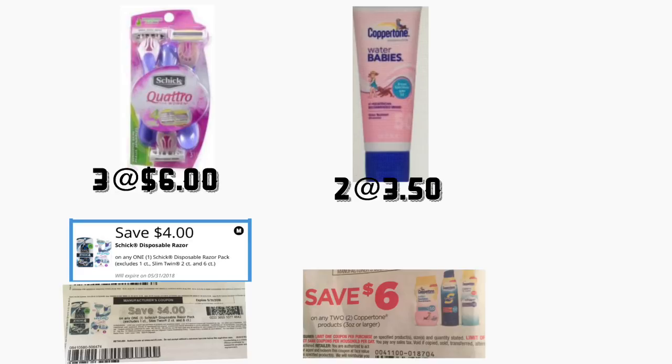You're also going to be getting two of those sunscreen Coppertone products, priced at three dollars and fifty cents each. You're going to use your insert coupon for six dollars off two — that is in your May 13th Smart Source. The total for this scenario is going to be twenty-five dollars.